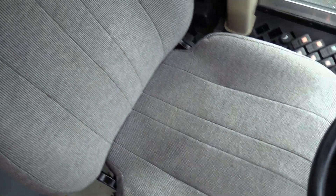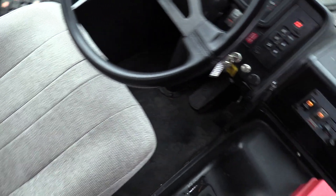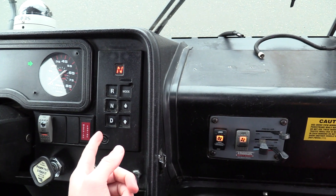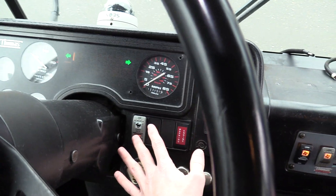Driver seat upholstery is fantastic — no big rips, cuts, tears, anything like that. Sitting down, we've got your right heater, defrost heater, Allison automatic transmission shift pad, and a fast idle switch right here.